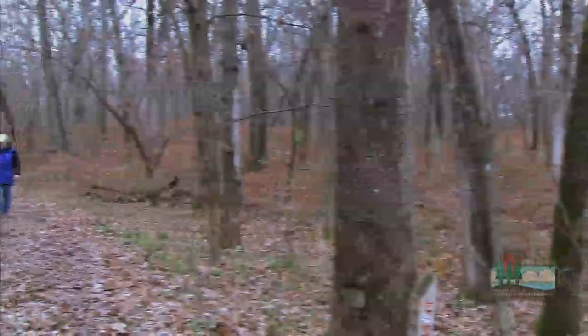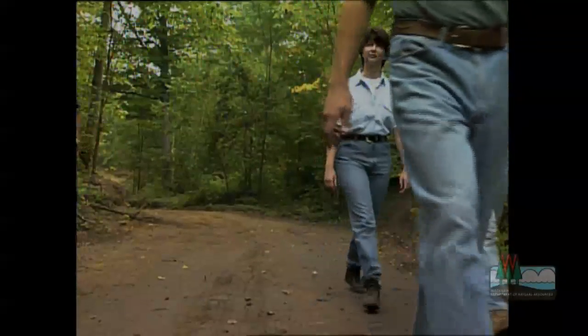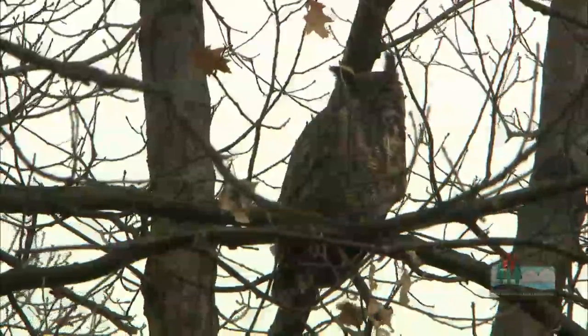If you own a woodlot, I'm sure you have it for a reason. Perhaps you hunt and hike the land, maybe you grow timber for income, or maybe you just wander around to watch the birds and other wildlife who share that special place. So keep it special.